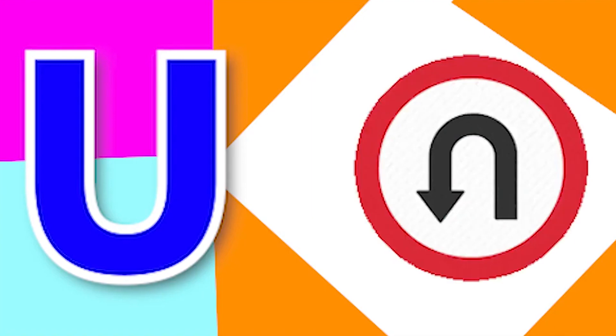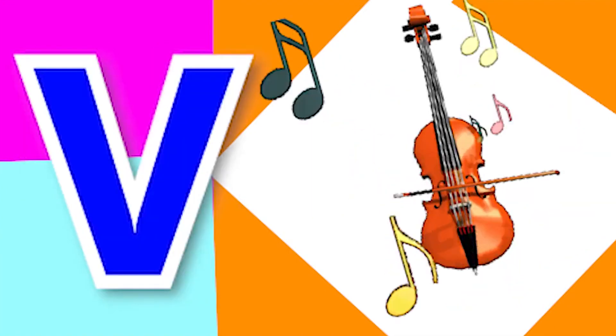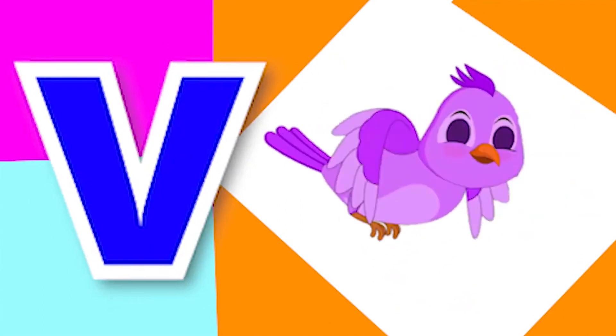U for U-turn, U for ugly, V for violin, V for violin.